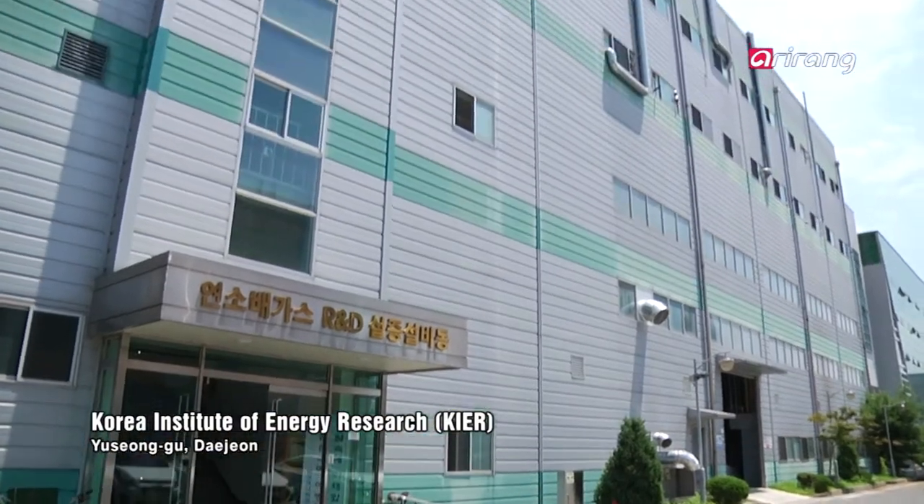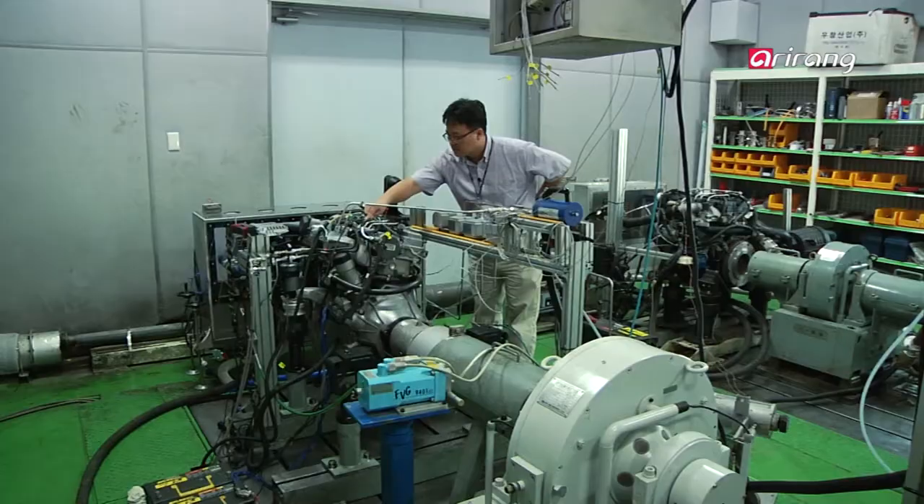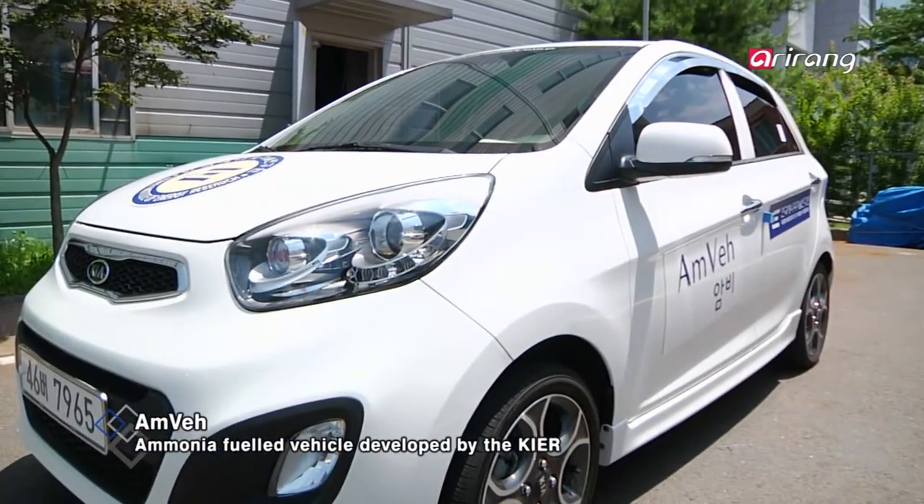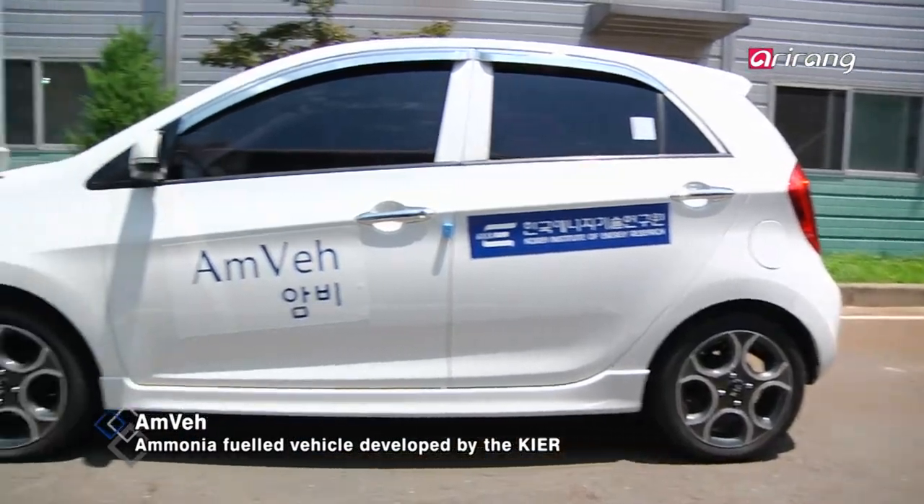The Korean Institute of Energy Research in Daejeon: scientists here focused on the fact that the combustion of ammonia and oxygen doesn't produce carbon, and developed an ammonia-fueled vehicle called AMVI.